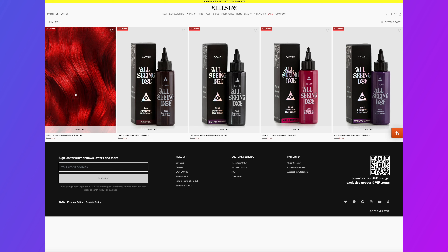We did two different colors. I did the purple, which is called Wolf's Bane. And you did the Hell Kitty — not Hello Kitty, but Hell Kitty — the pink one. They have like four or five different colors, which I'll show a little overlay of here in a second.